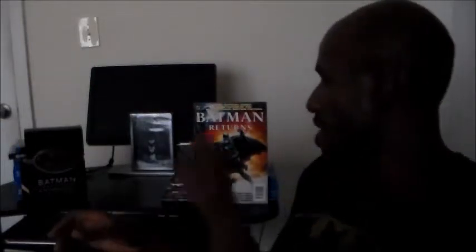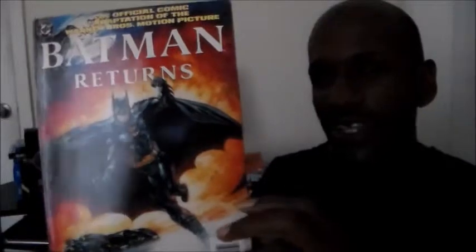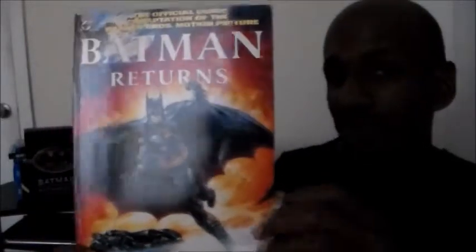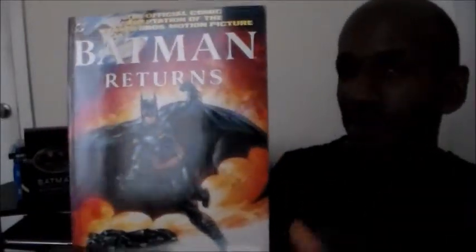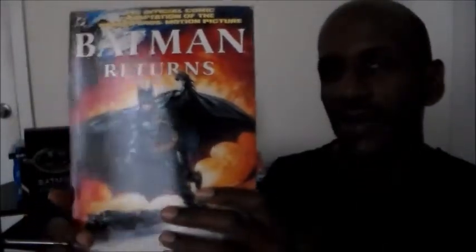This is Jay Bat and today I'll be doing a review for the official comic adaptation of Batman Returns. As you can see, this is the old comic book right here. I've had this for over 20 years — I originally got it when Batman Returns was in theaters. I remember going to see the film and picking up this comic adaptation from a comic book store at the time when I was reading comic books a lot.